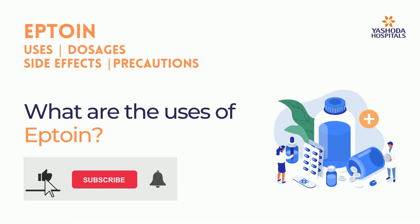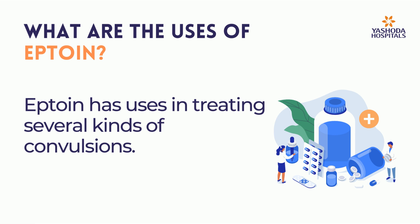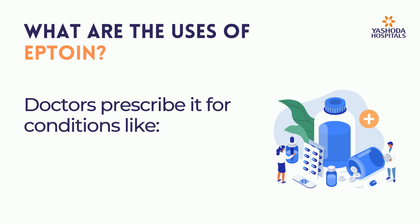What are the uses of Eptoin? Eptoin has uses in treating several kinds of convulsions. Doctors prescribe it for conditions like: